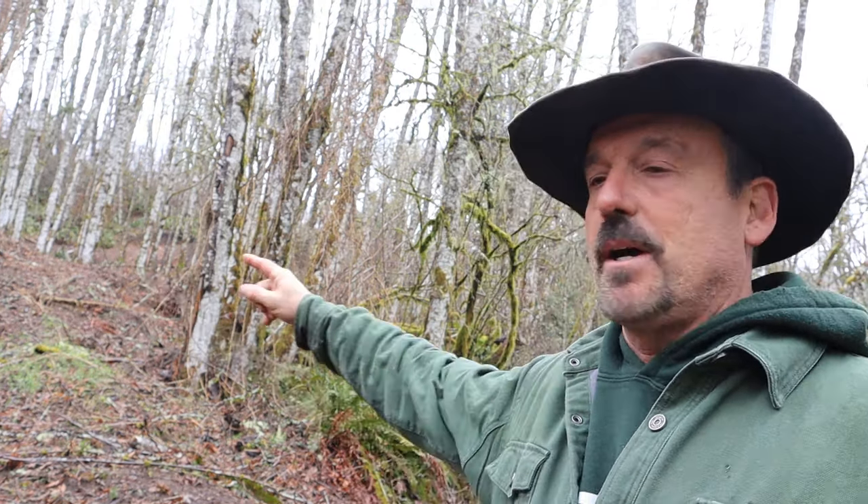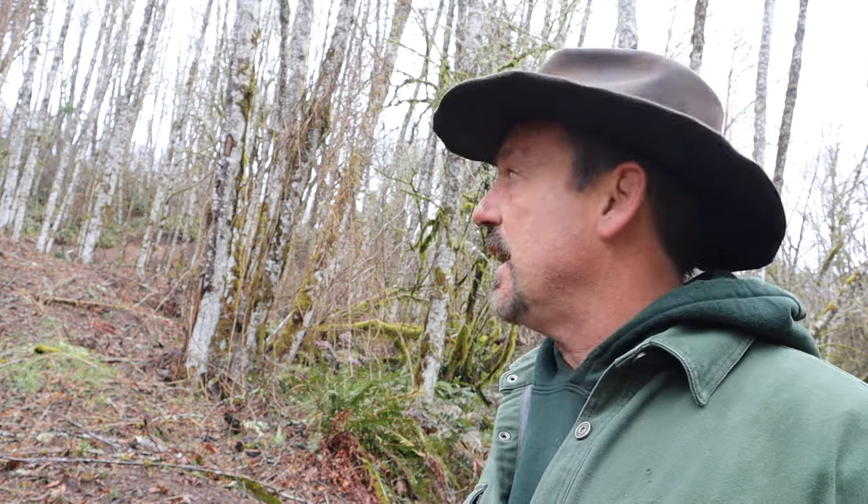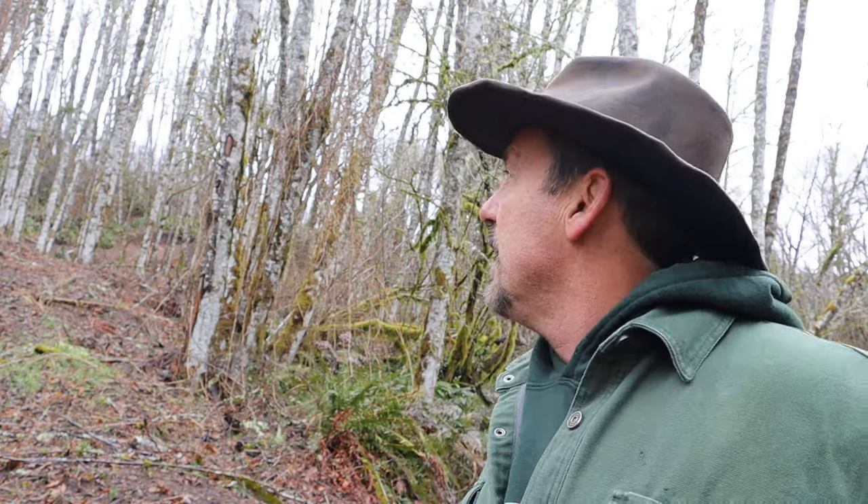Barber chairing can happen to any tree, but I'm standing in a stand of alders, which is the most notorious tree here in the Pacific Northwest to barber chair. You need to be very careful with them. There are a couple different factors that cause that. One, they tend to lean a lot if you're on a hillside, which creates extra pressure. And two, it's just the way their fibers are — they tend to barber chair.